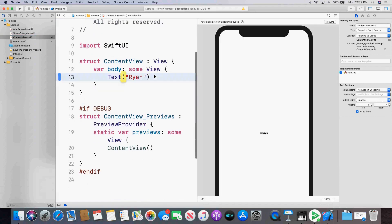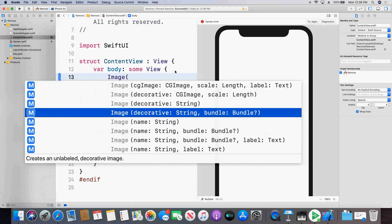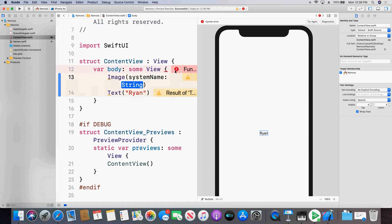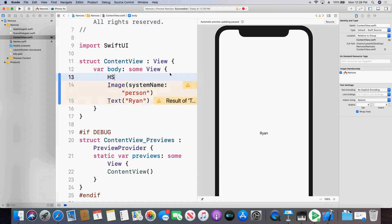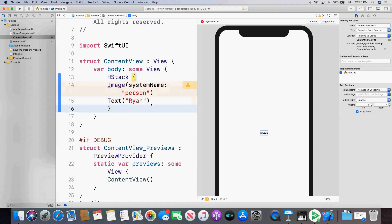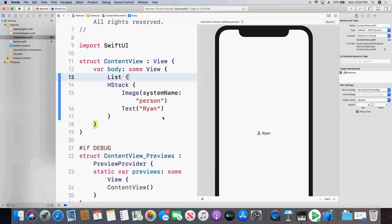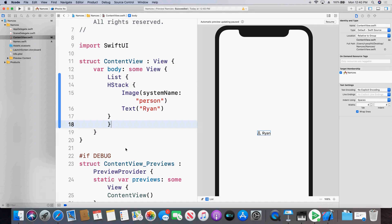Going back to the content view, I need to build out what the cell of this table view will look like. I'm going to make an image using the SF Symbols I mentioned earlier — those hundreds of symbols are now built in. I'll use the person symbol. I need it to be in a horizontal stack. If I click resume, you'll see I have my person icon to the left of my name — that's what I want my cell to look like.